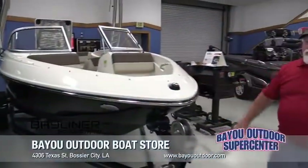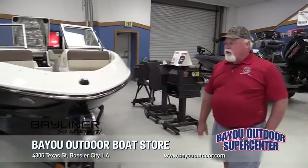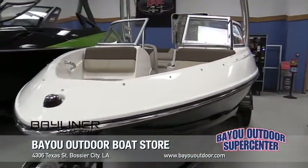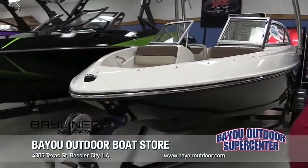Hi, I'm Bubba Sawyer from Bayou Outdoor Supercenter. Today we'll be looking at a little Bayliner 175 BR Flight Series. This boat is probably one of the top selling boats in the whole wide world.